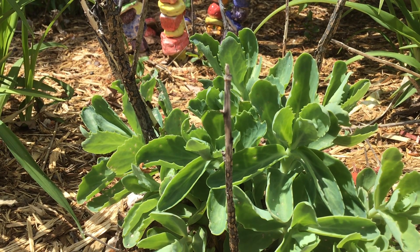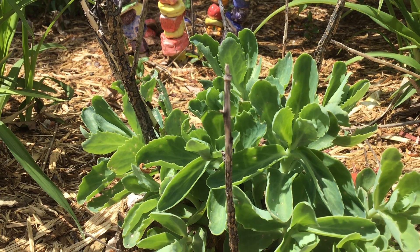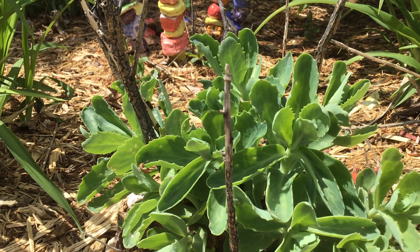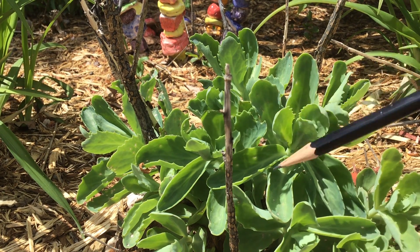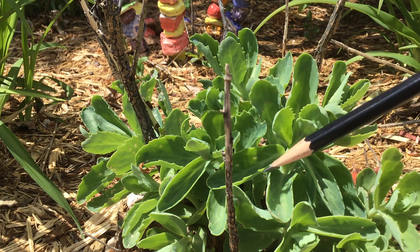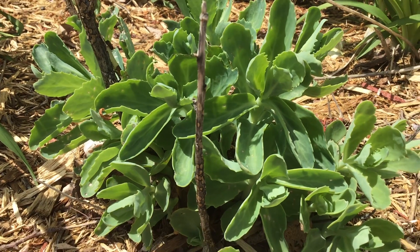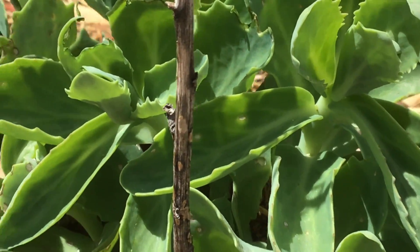I've decided to bring my sketchbook and a pencil outside and I'm gonna do a really close-up study of something I'm looking at. In this case I'm gonna be looking at this plant here, and I'm not gonna draw the whole thing.